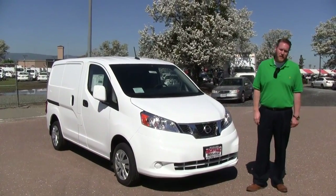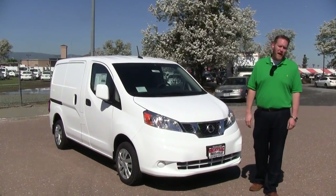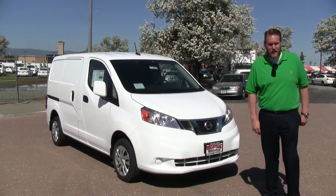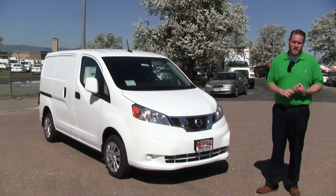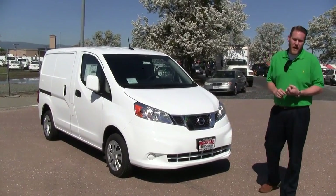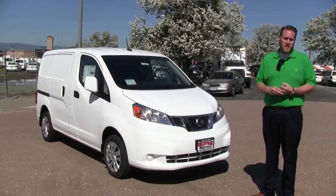As all NV200s are, they're really great on fuel economy. Your city is going to be 24 miles per gallon, 26 on the highway, with a combined of 25. Being that it is a compact vehicle, your turning radius is insanely short, as well as getting this vehicle parked in busy city situations.